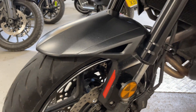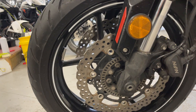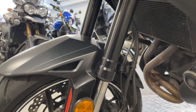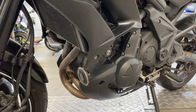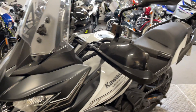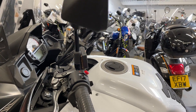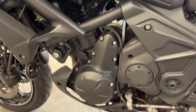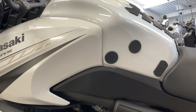Front tire's good. Front mud guard looks good. A bit grubby on the bottom forks, but we'll give that a clean. Forks are fine. Radiator's good. It's got the handguards on it. Heated grips. The engine casings look fine. Tank is good.